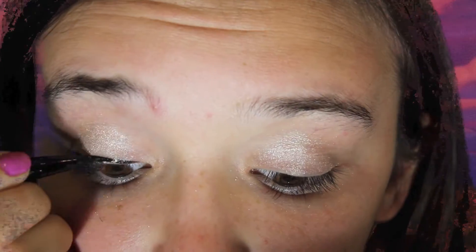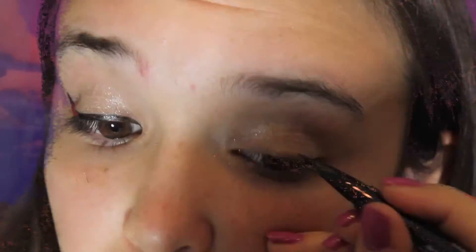It gets a little bit grainy on this part, but you just want to wing it out because she actually had winged liner, and that was really cool to me.